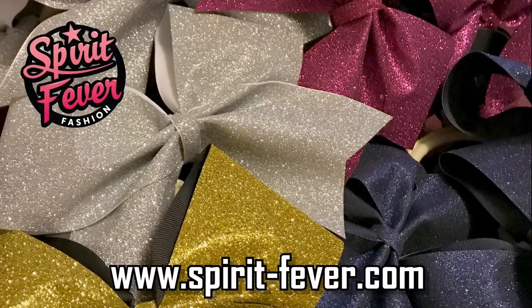So I hope that you like all those new bow designs. And I can't wait to see you on the Spirit Fever booth at the National Championship. See you soon. Bye-bye. Spirit Fever!